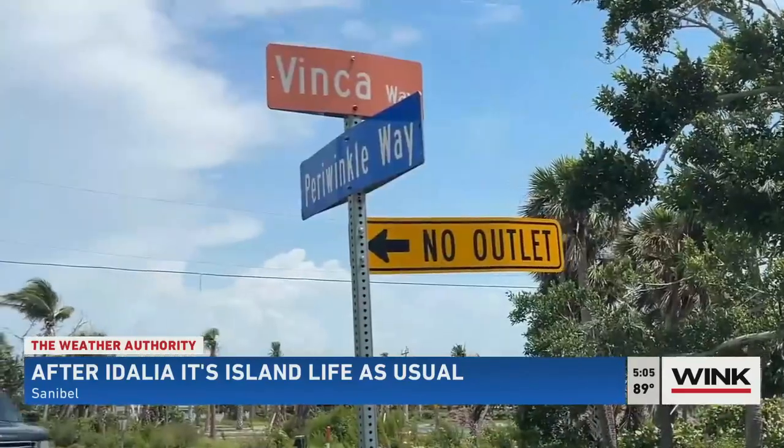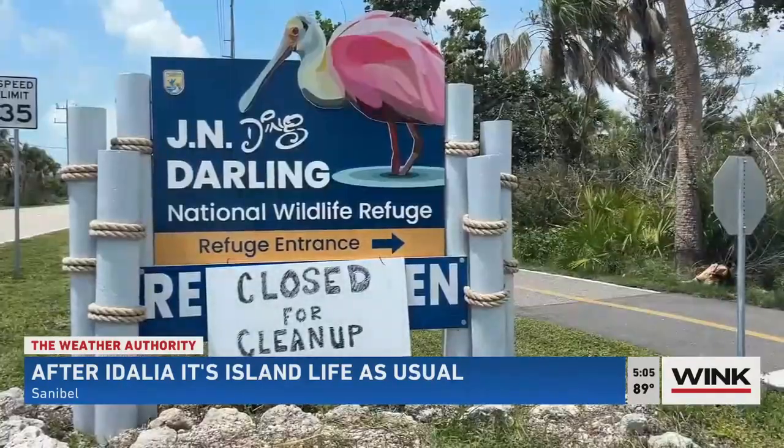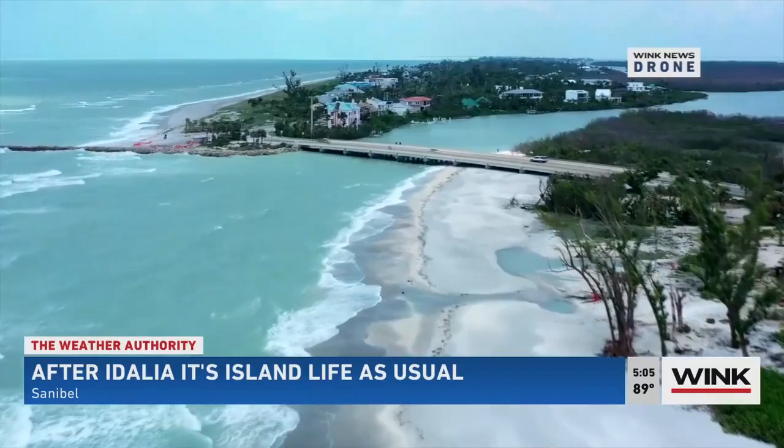A little farther down the island, there was some debris on the side of the road and some businesses still closed. But there were plenty of footprints to find in the sand. At Blind Pass, I met a group of friends who met right on this beach through their love for shelling.